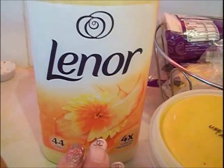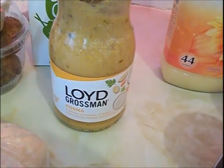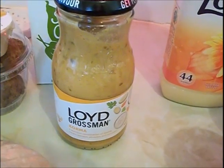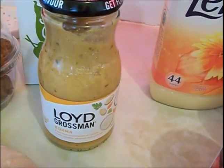Some fabric conditioner — this is the comfort, the four times stronger one. I've still been getting these. The Lloyd Grossman Korma is still on at Morrisons for a pound, as it's now gone up to £1.69 elsewhere, so I thought I'd get another. I've already got one in the cupboard.